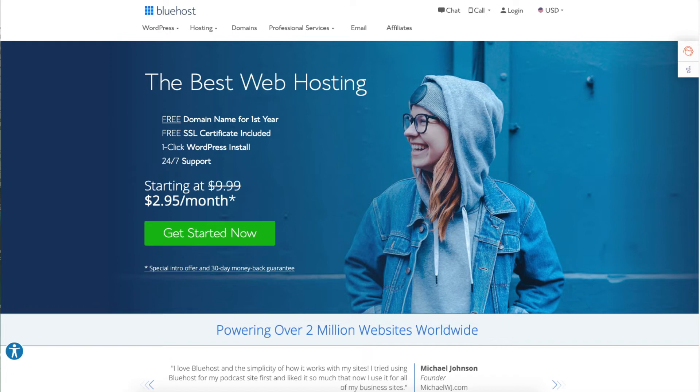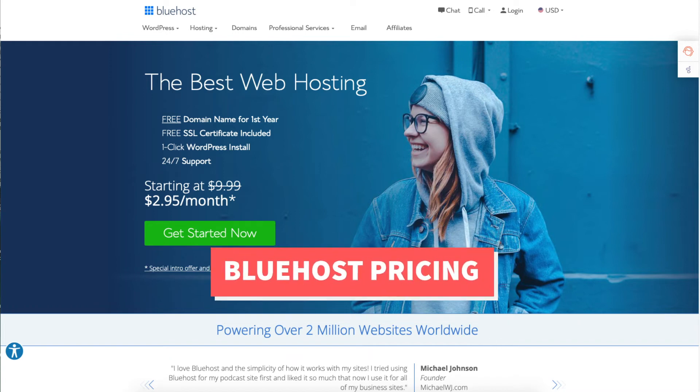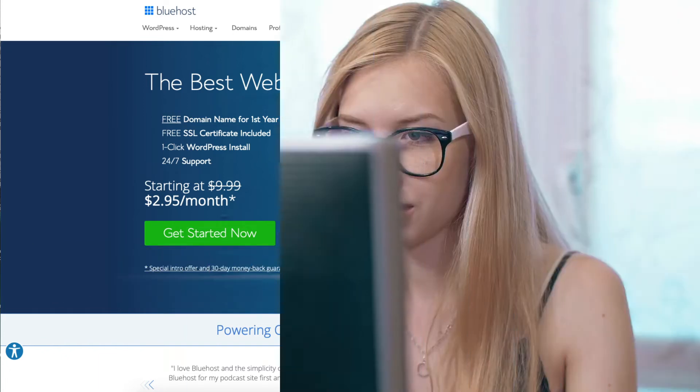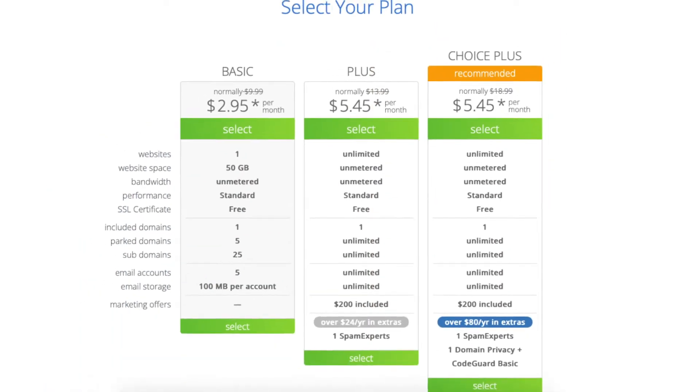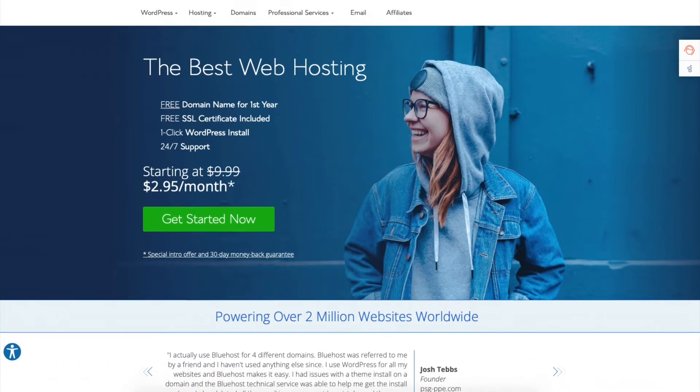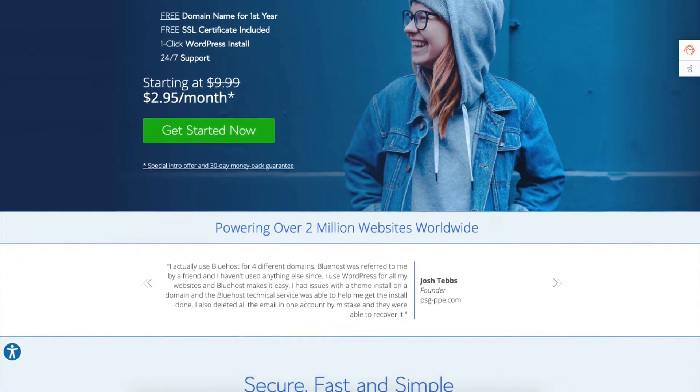In this video I'm going to be going in-depth on Bluehost pricing so that you can have a complete understanding of how much Bluehost really costs and so that you know what to expect. I'll be covering the Bluehost hosting pricing, the domain name pricing, as well as the renewal pricing of Bluehost hosting, and the renewal of domain names with Bluehost.